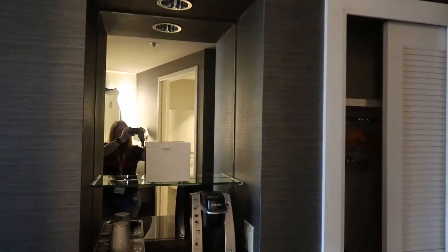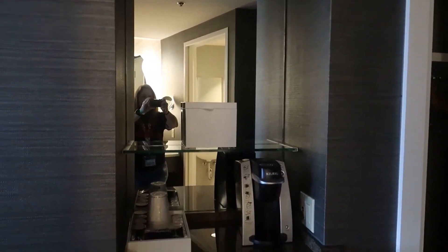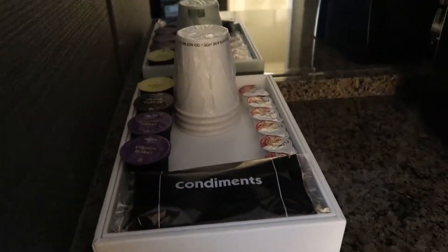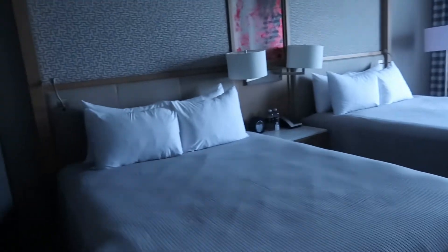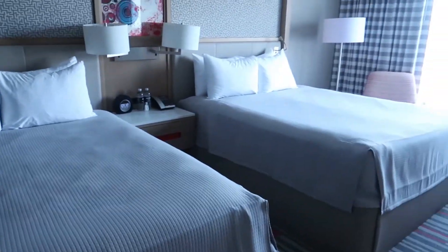All right, you come out from the bathroom. You've got a closet right there as you come in the door. A little mini bar with a Keurig, some coffee supplies and a little mini fridge. And for the rest of the room, we've got two queen beds.